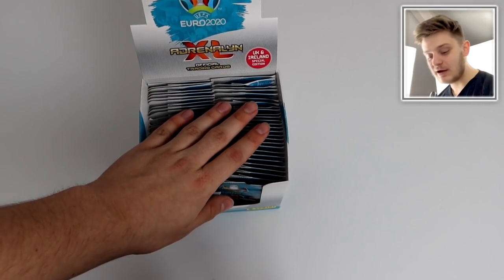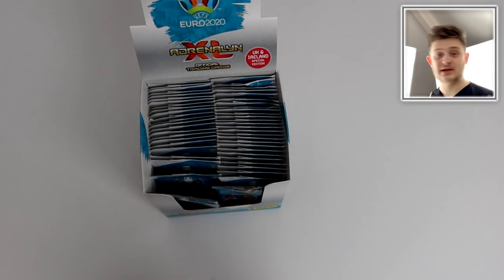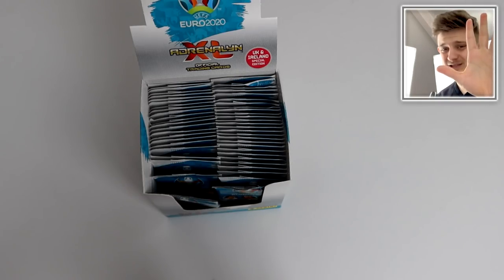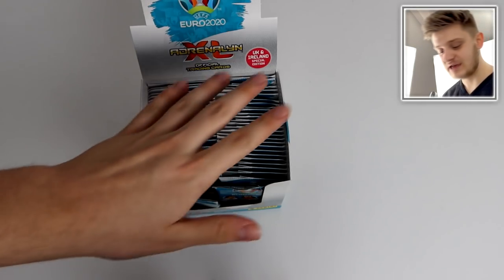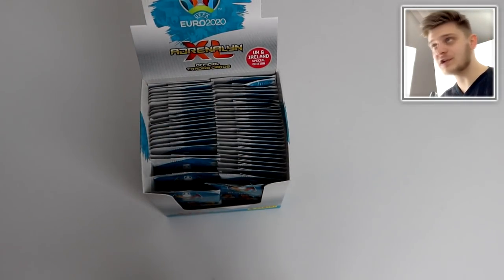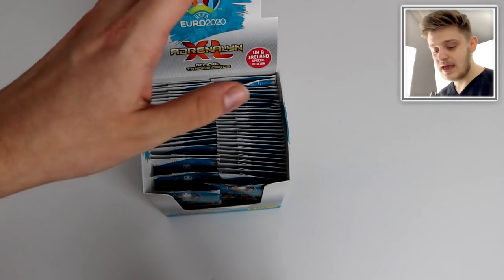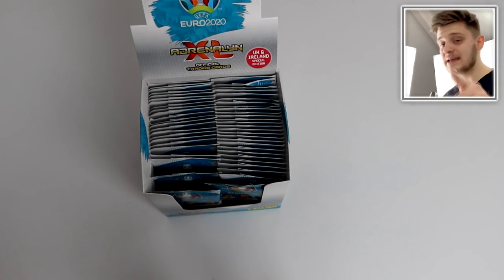I cannot wait to get into all 50 of these packs in this one video, so make sure to sit back, relax, and enjoy. But before you do that, you've got five seconds to smash that like button — I think you can, because you're excited and so am I. All I've opened so far is a starter pack and a multi-pack, and the card quality and card design is stupendous.